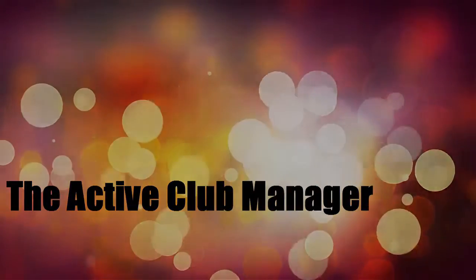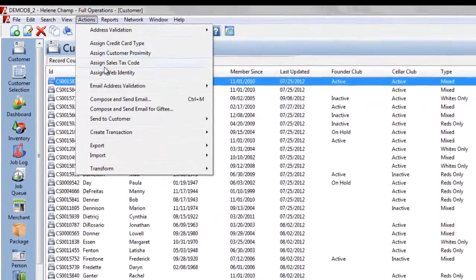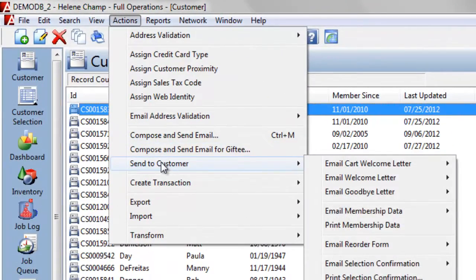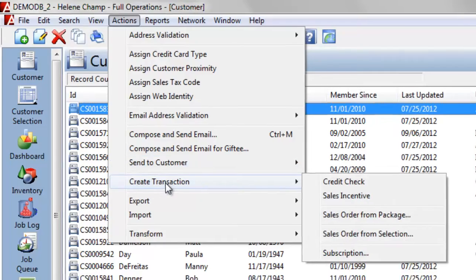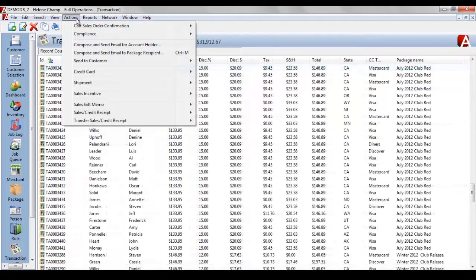The Active Club Manager is a powerful database customized for your needs. Our engineers will program your club definitions and preferences, discounts, shipping and handling fees, shipping methods, tax rates, email and letter templates, reports and more.